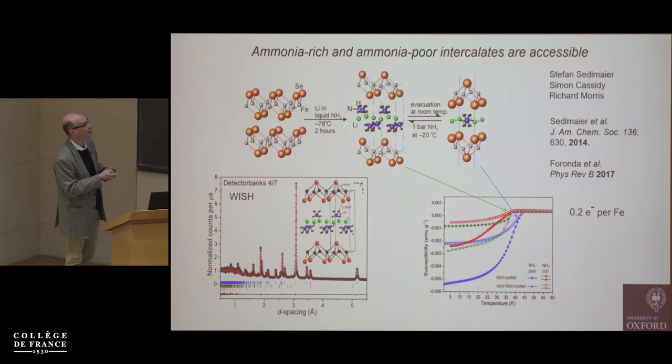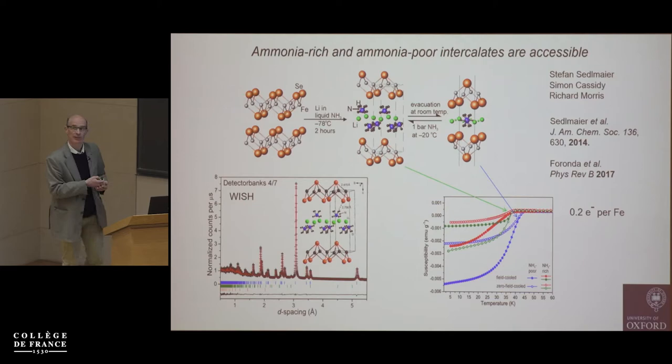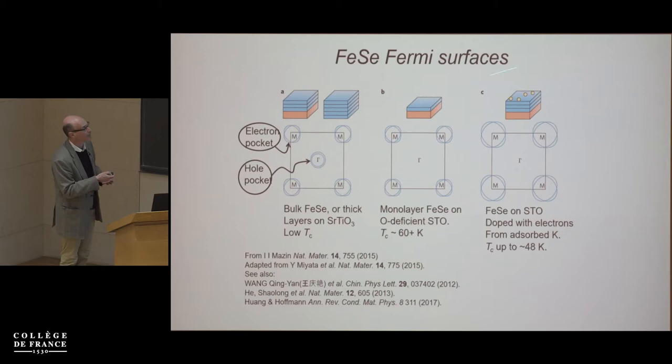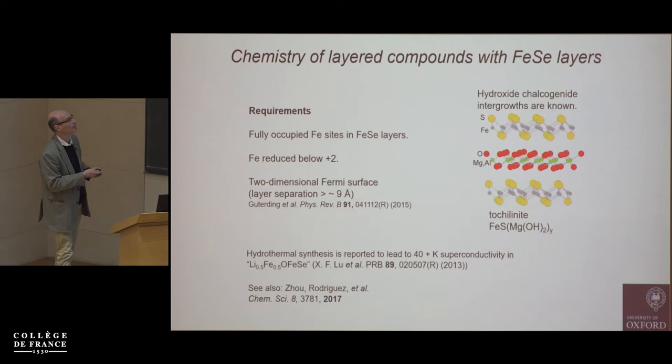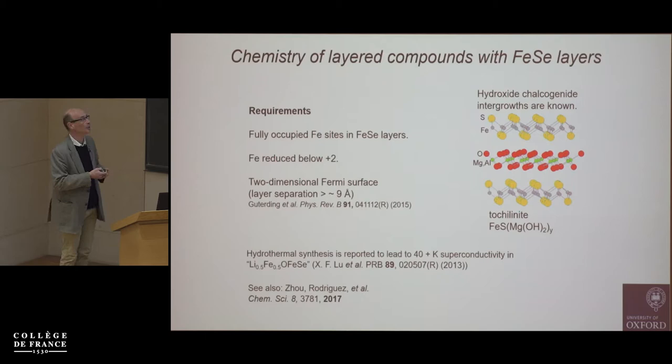Neutron diffraction enabled us to locate all the atoms in this ammonia-rich phase. Both compounds — the ammonia-rich and ammonia-poor phases — have very similar superconducting properties, with TC values of about 40–45 K and about 0.2 electrons per iron. We can carry out this chemistry with all the other ammonia-soluble metals — alkali metals, calcium through barium, and europium and terbium — intercalating into iron selenide in each case, increasing the electron count and making a higher-temperature superconductor.